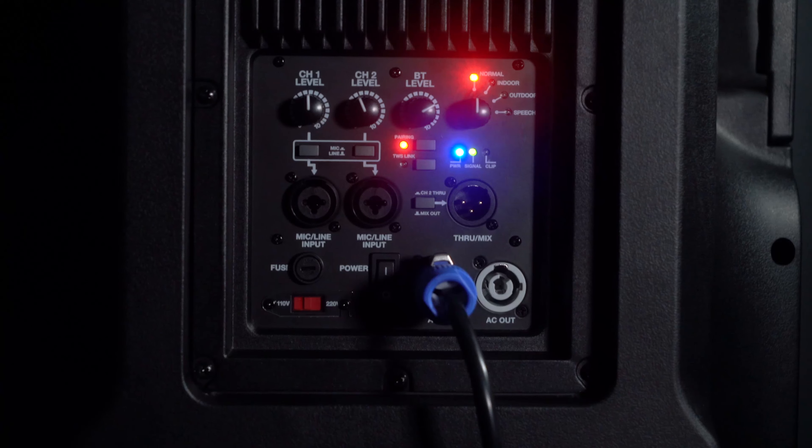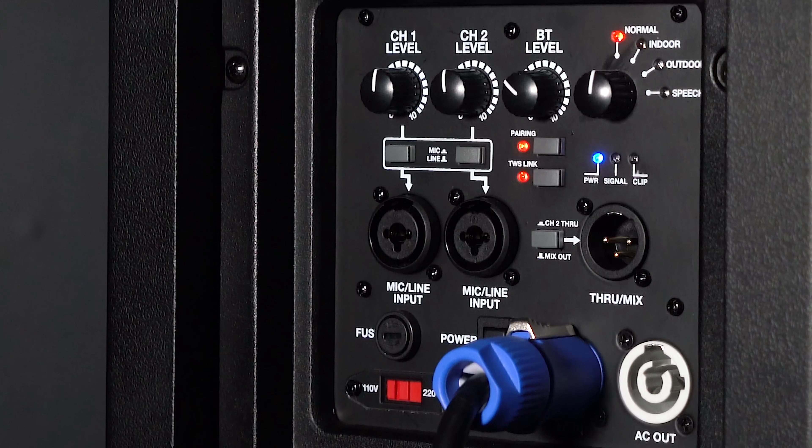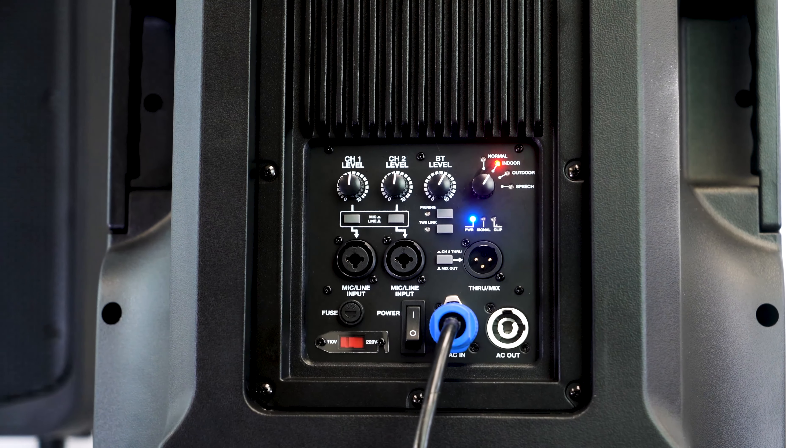And internally, there is a built-in limiter for no distortion at any volume level, and 4 DSP sound modes — normal, indoor, outdoor, and speech — that have been custom engineered at Rockville to perfectly adapt to any environment you listen in.